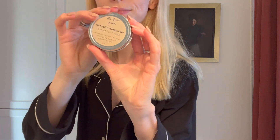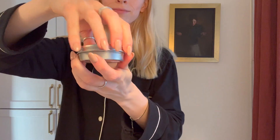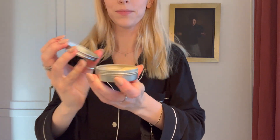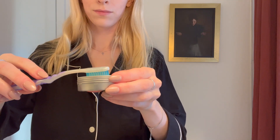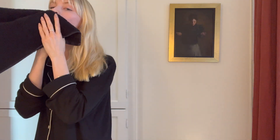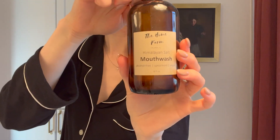For toothpaste, I actually use a natural tooth powder — this is from The Home Farm. It's a little unusual if you're not familiar, but it's a dry powder. You wet your brush a little bit, dip it in the powder, get it on there, and then just brush your teeth as normal. This stuff is wonderful — it really helps with gums and does a nice job of polishing the teeth. There's no SLS or fluoride in there, so it's really good for you and doesn't harm your skin barrier.